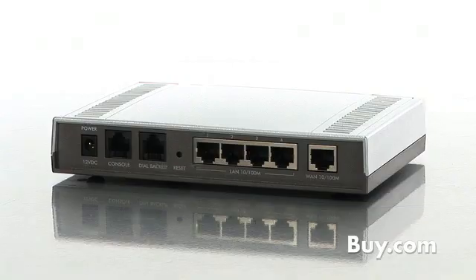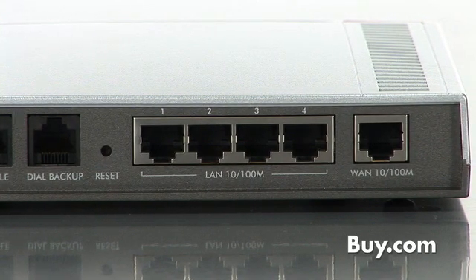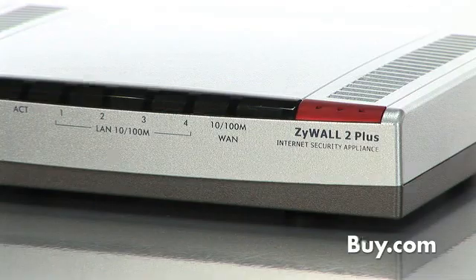The Xywall 2 Plus also features an ICSA certified VPN capability, allowing you to create up to 5 IPSec VPN tunnels. This allows you to securely link multiple offices or telecommuters to the corporate network for easy file sharing and access to network resources.